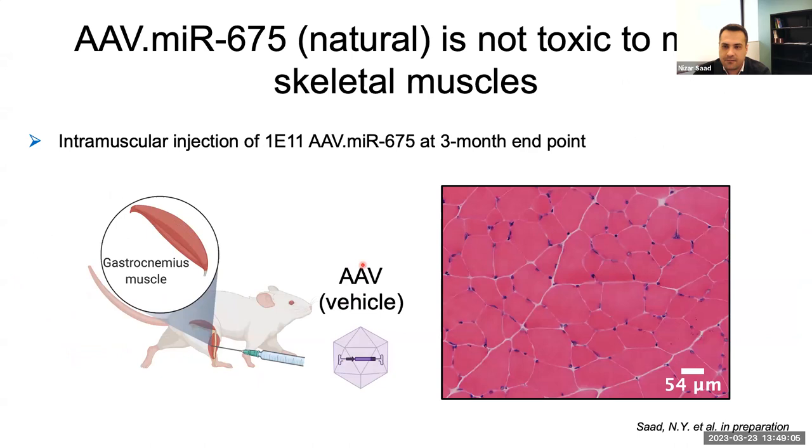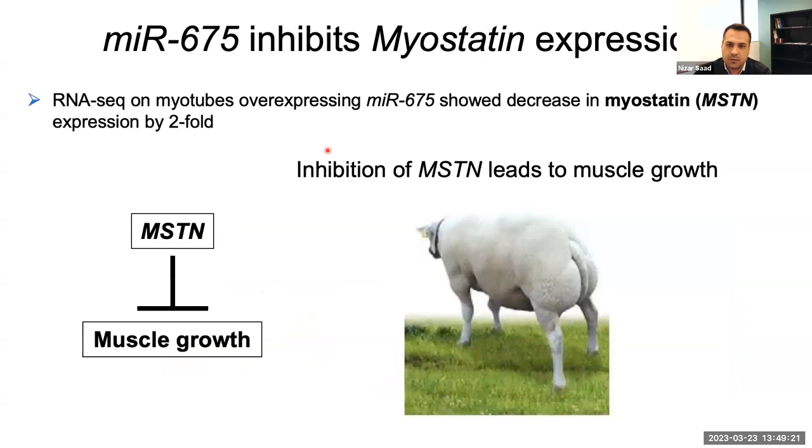Here is quick data showing that this microRNA — the natural microRNA called MIR675 — when injected with AAV is not toxic into skeletal muscles at the three-month endpoint.